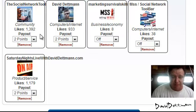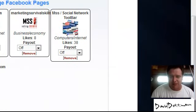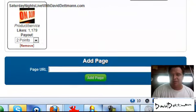This is my latest page and it's actually had 1,179 likes through this site. You can see the first page I put up there had 1,392 likes. You can just go through and add pages — all you need to do is put the page URL in, it's as simple as that, and then set what points you want.